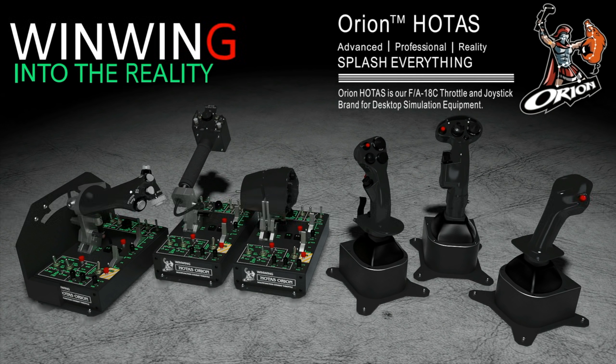This video is sponsored by Wing Wing Technology, your ultimate flight sim hardware solution, featuring the Orion Holtest current and future configurations.